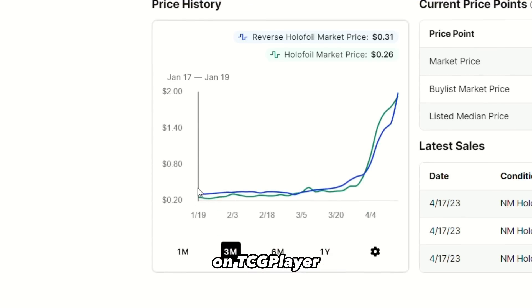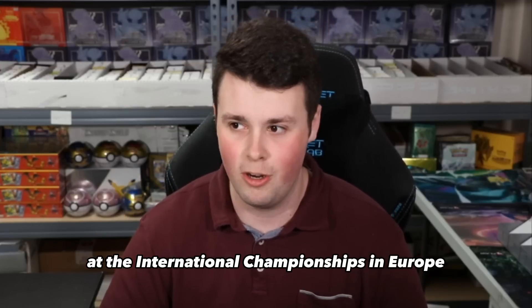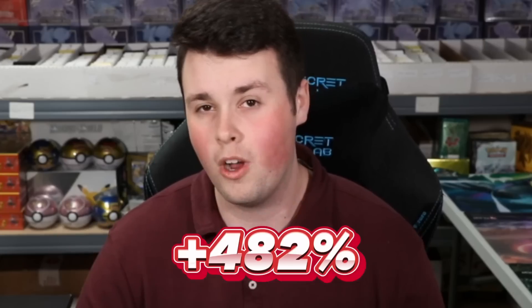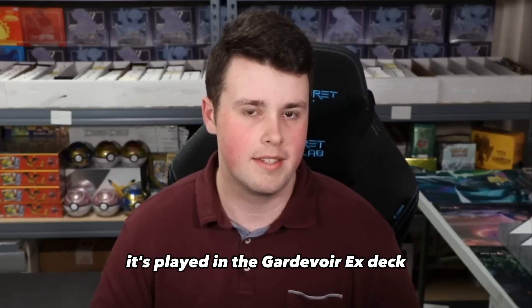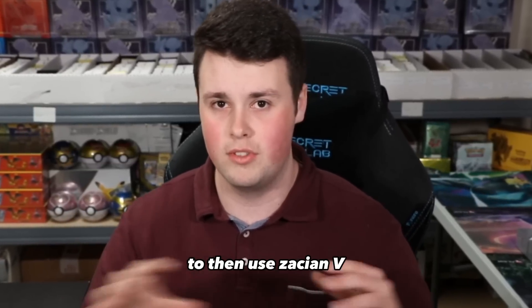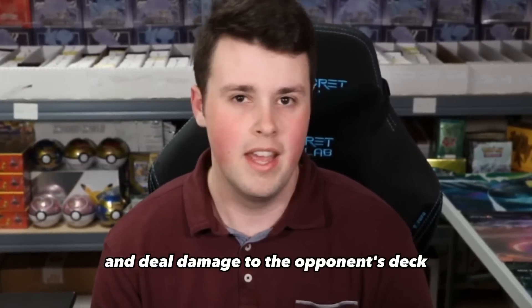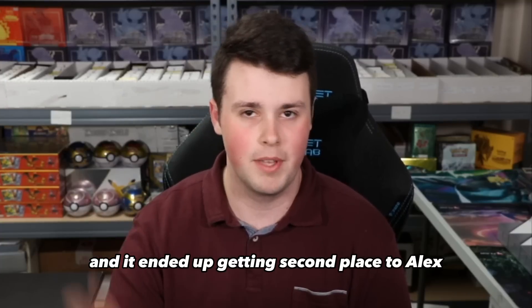Number 10 is Cresselia. This is a holo rare that a month ago on March 17th was at a marketplace price on TCG Player of $0.34. Fast forward a month today after it got second place at the International Championships in Europe, and it is now sitting at $1.98, a 482% increase month over month. It's played in the Gardevoir EX deck that is now able to be played from Scarlet and Violet. Gardevoir EX uses Psychic Energies to then use Zation V and deal damage to the opponent's deck. Gardevoir is now a huge deck, piloted by one of the best players in the world, Tord Reklev, and it ended up getting second place to Alex.